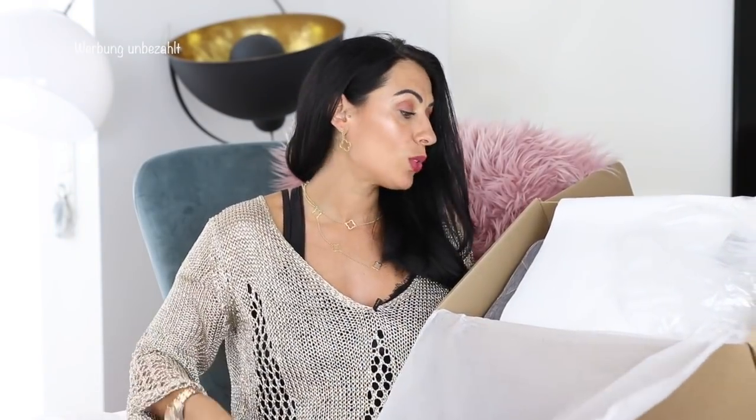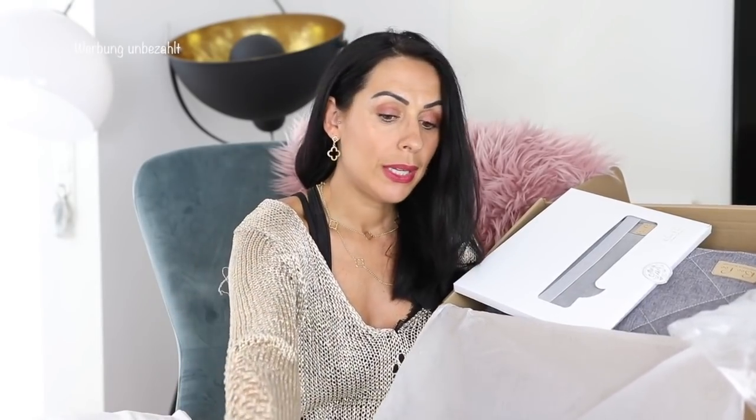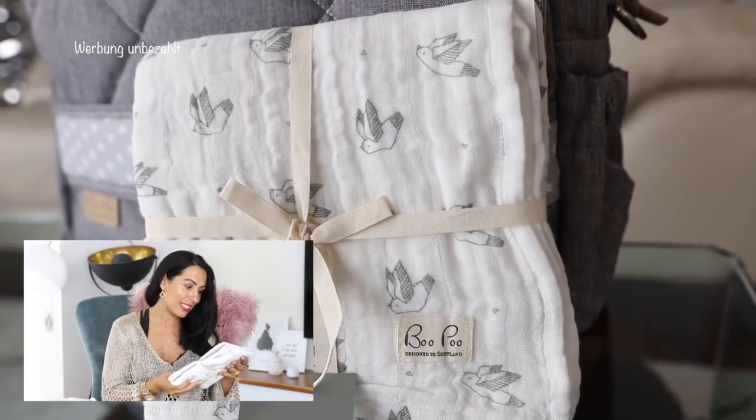Dann machen wir weiter mit einem Päckchen von Bupo. Ich war so aufgeregt, als es ankam – allein schon die Verpackung. Die haben sich so eine Mühe gegeben, man traut sich gar nicht, das auszupacken. Also die Sachen sind so hochwertig und so edel. Ich zeige euch das jetzt alles.